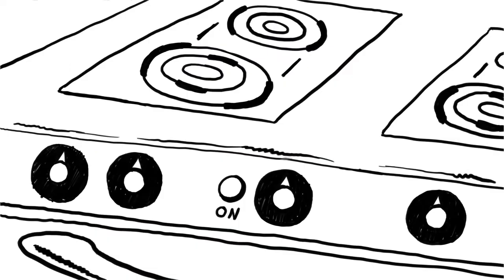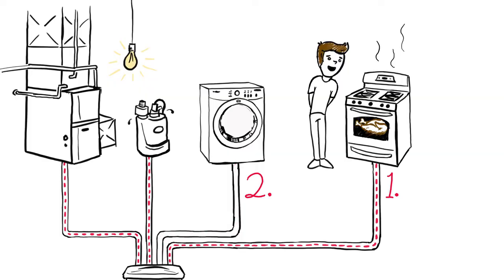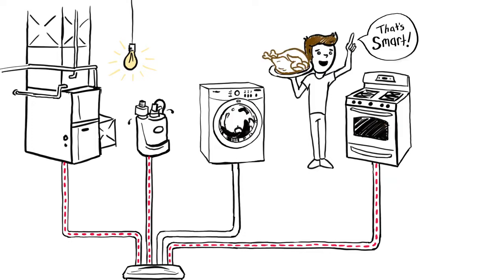The smart Briggs and Stratton generator uses the priority you preset — oven one, laundry two — and shuts down the lower priority laundry, allowing you the energy you need to cook dinner. And once you're done cooking, power is rerouted intelligently back to the laundry, allowing you to power it back on.